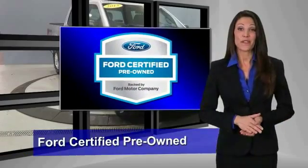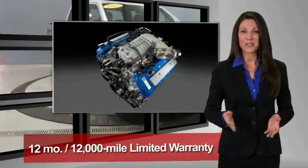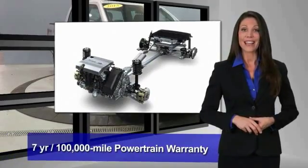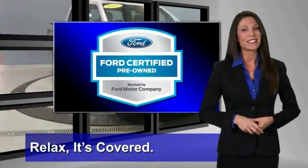This Ford certified pre-owned vehicle has undergone a rigorous 172-point inspection by factory-trained technicians. We notice everything. Enjoy the confidence of a comprehensive limited warranty that offers coverage on more than 500 components. Relax — it's covered. See your dealer for details.